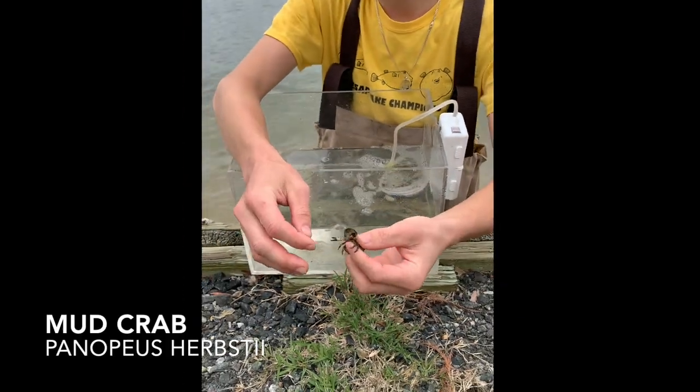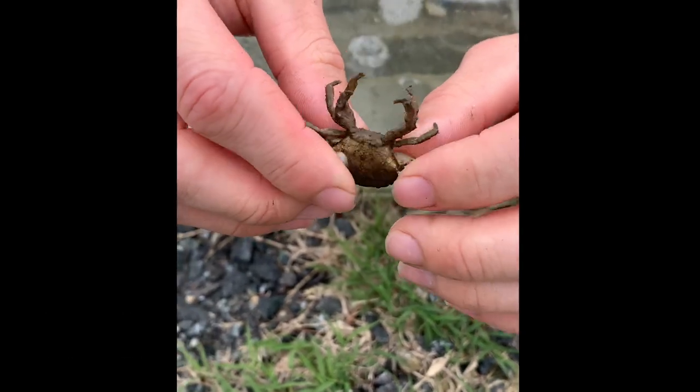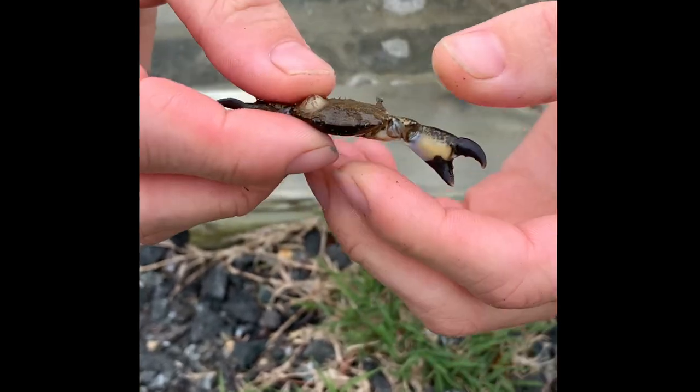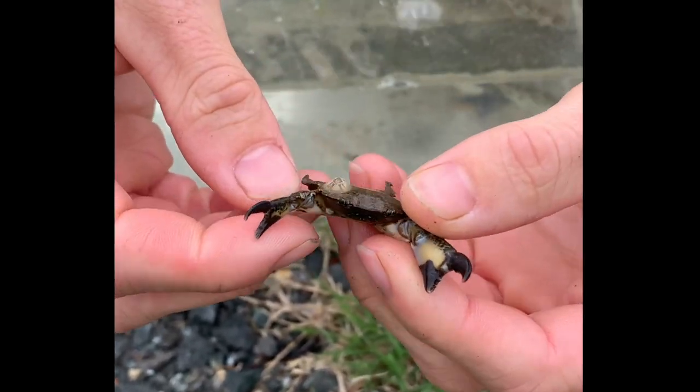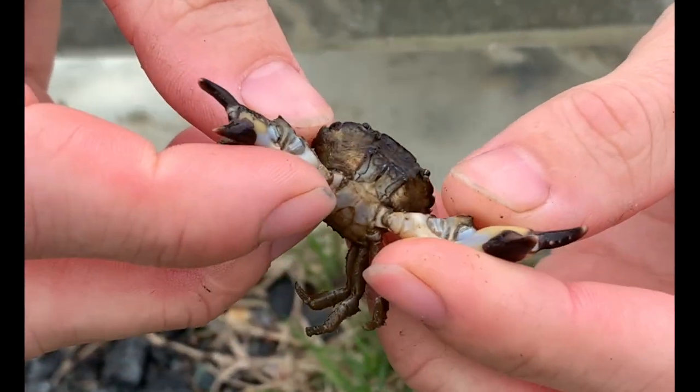The mud crab itself — you can see they don't have any flippers. Blue crabs have flippers, but these guys just stick mostly to the bottom or onto oyster shells. That's where they like to live — in oyster reefs or rocky bottom type habitats.